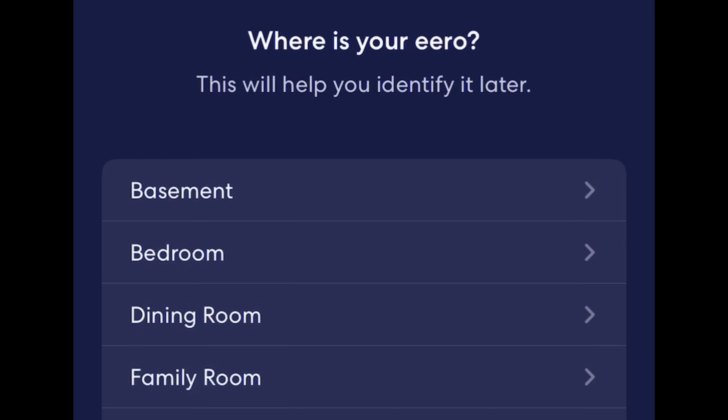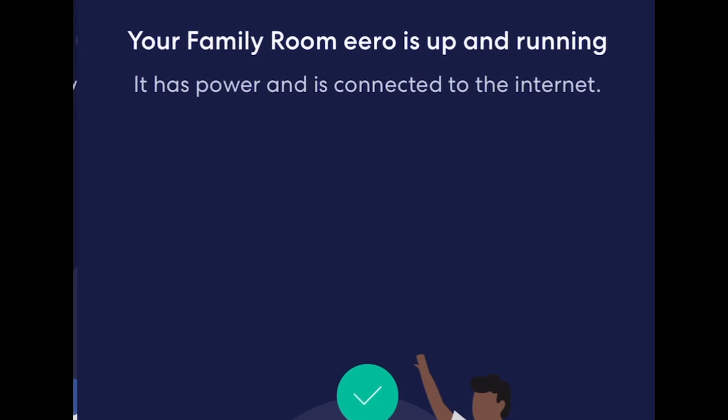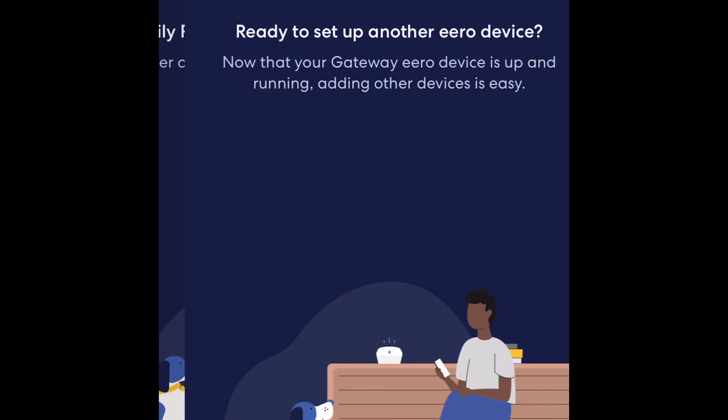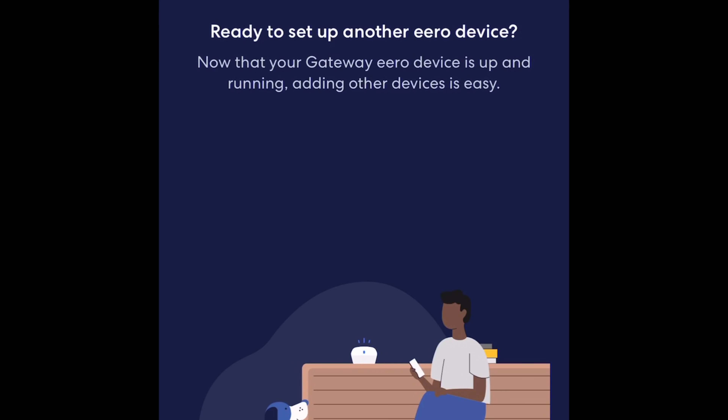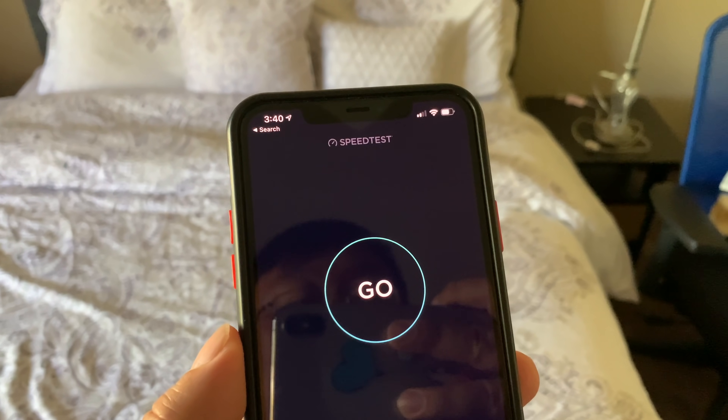The app finally found it — that can take a little while. I'm going to set the location as 'family room' and give the Eero Wi-Fi network a name and password. I now have one node up and running. Ready to set up another one? Let's try it out. I've got them all set up now.